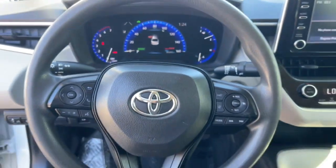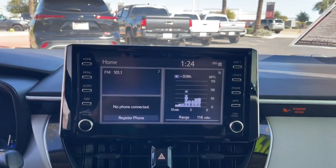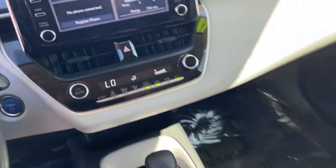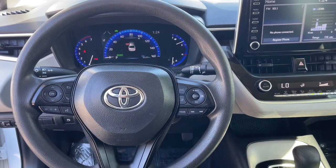The following are some of this vehicle's highlighted options: Intelligent Auto On-Off High Beams, Pre-Collision System, Lane Departure Warning, Keyless Entry, Backup Camera, Adaptive Cruise Control, Keyless Start, Heated Mirrors, Lane Keeping Assist, and Steering Wheel Audio Controls.